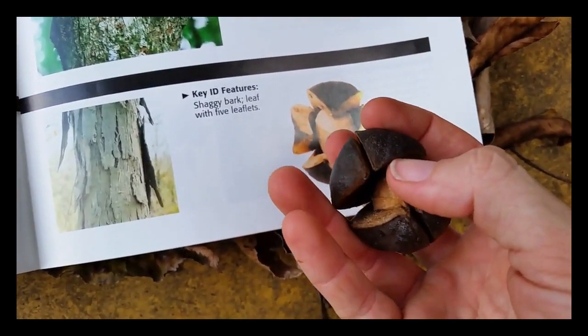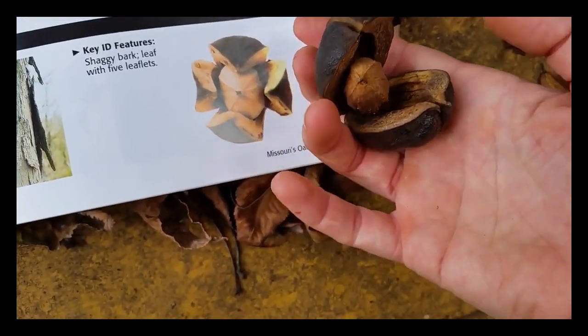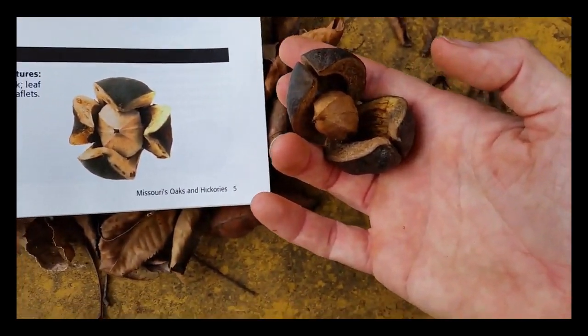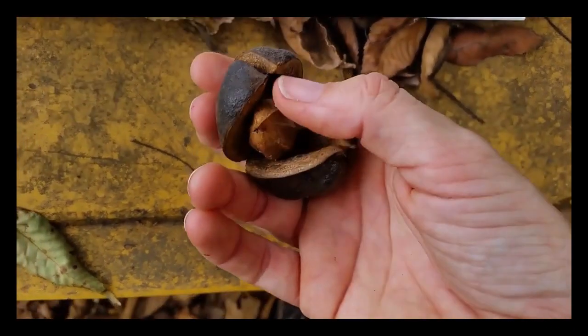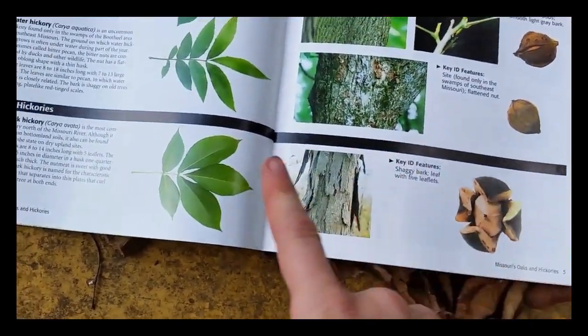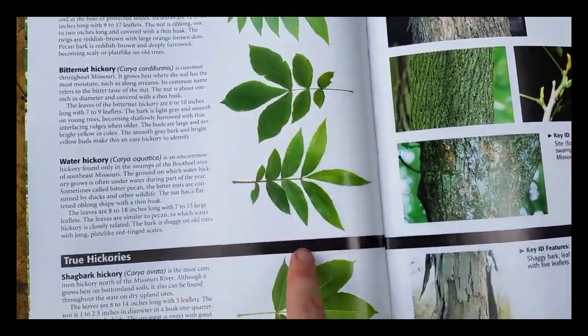Let me just pull these little guys apart here. You'll see it's very, very similar. So this is a shagbark hickory. I can also show you the tree itself — it has five leaflets, unlike a water hickory or what have you.